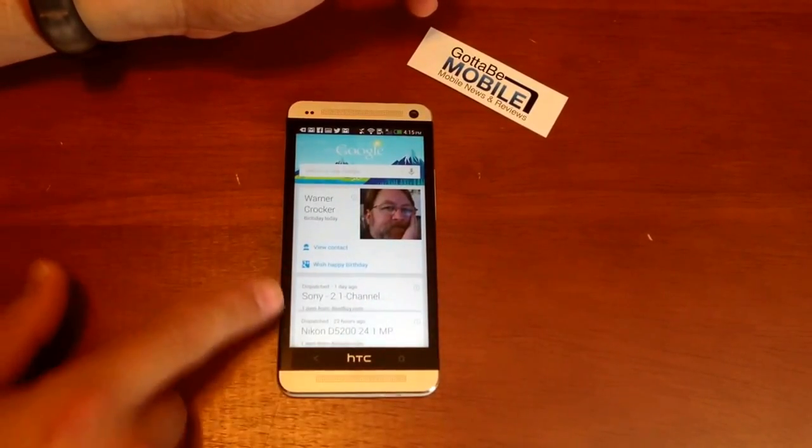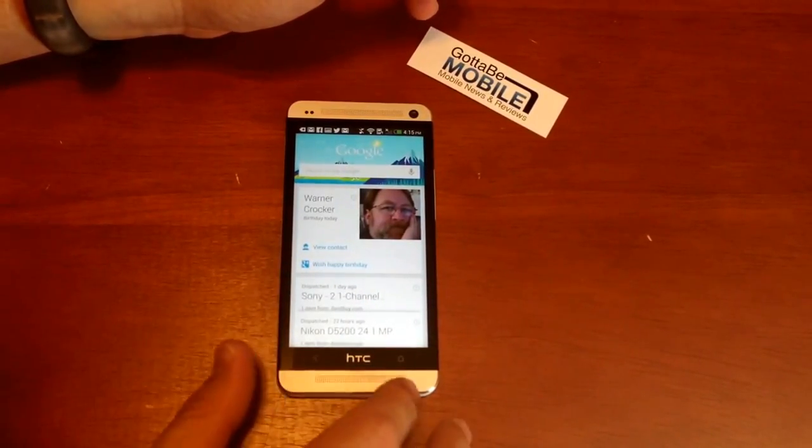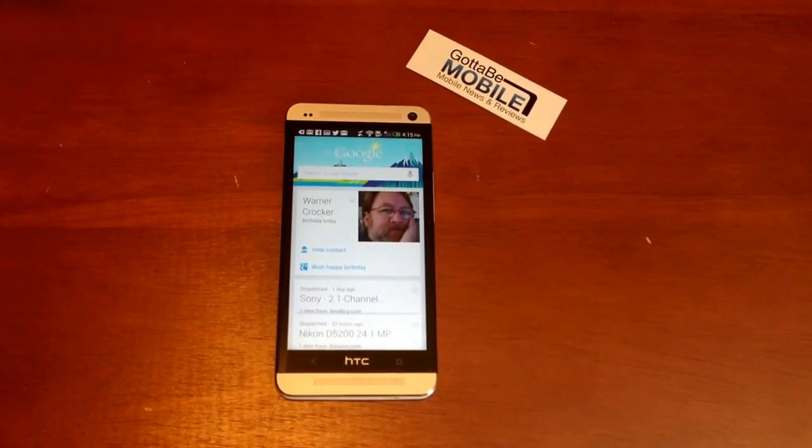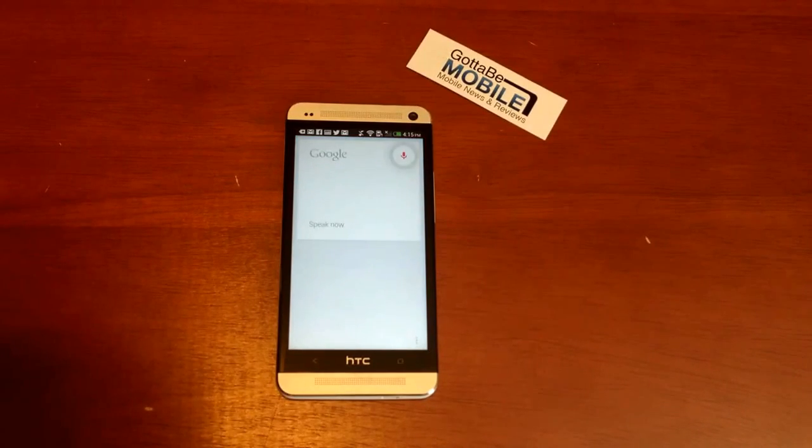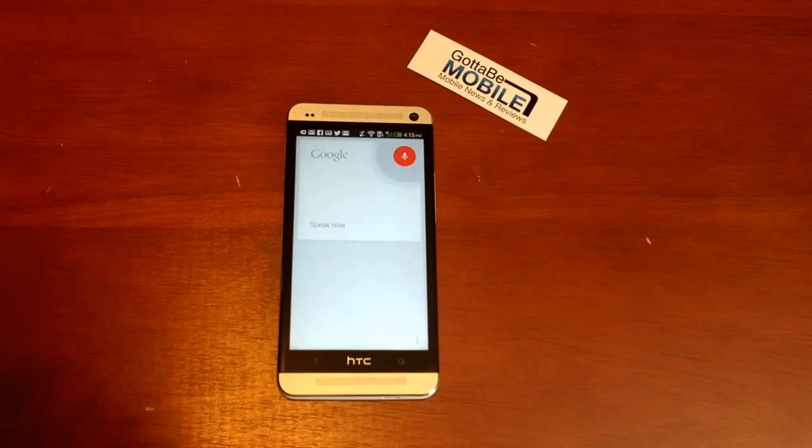Now that I'm here, I can see information, see packages, and track them. I can also say, Google, search for GottaBeMobile iPhone 5.